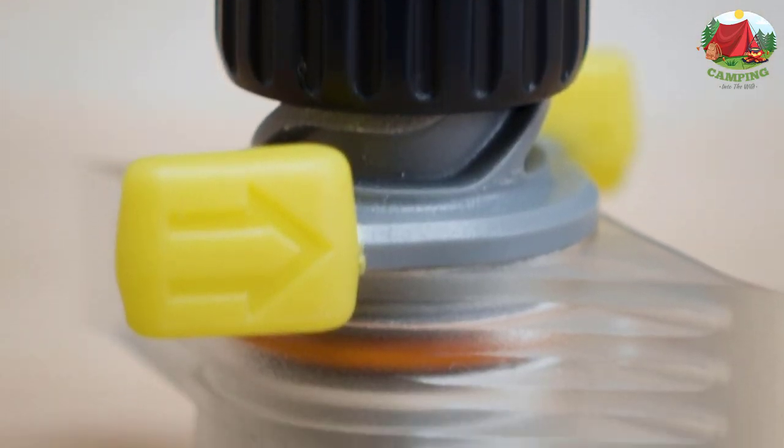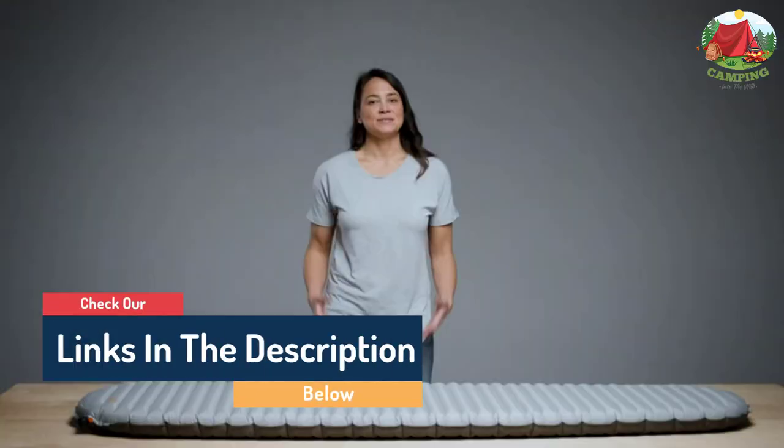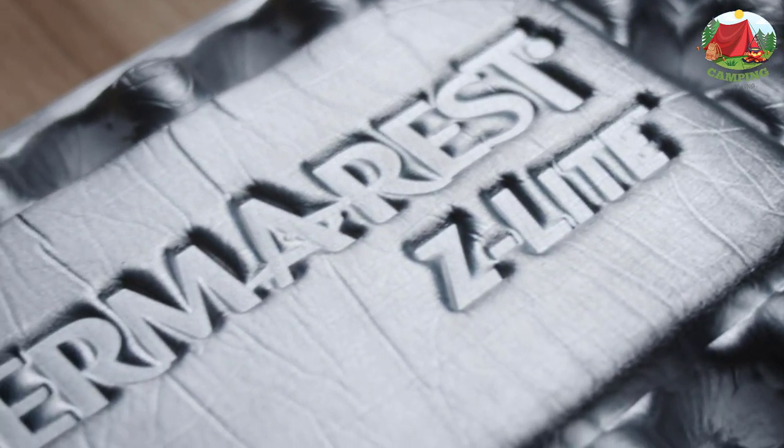Hello guys, today in this video we are going to help you find out the best air mattresses for camping on the market. I made this list based on my personal opinion and tried to list them based on their quality, durability, customer reviews, and more. If you want to see their price and find out more information about them, you can check our links in the description below.